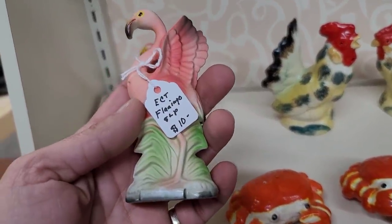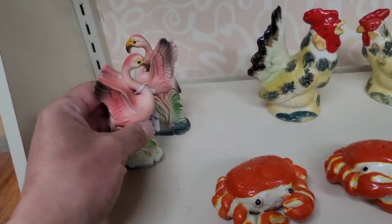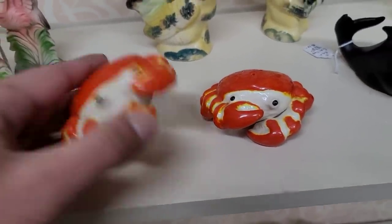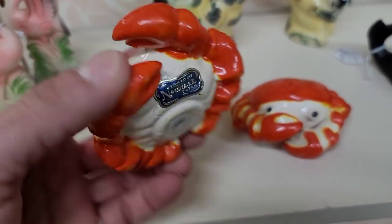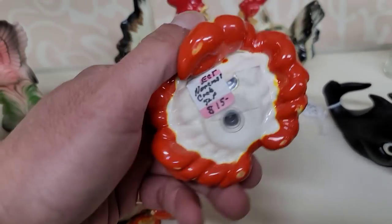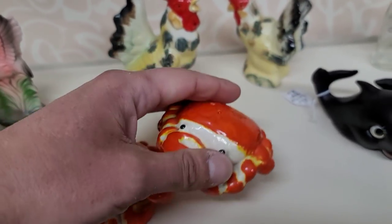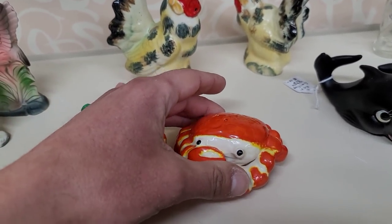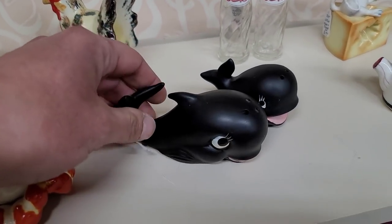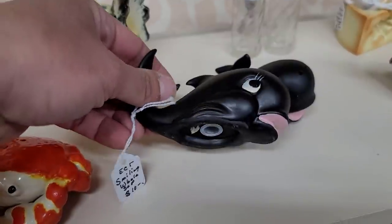We've got some great salt and pepper shakers — I love these googly-eyed crabs at $10. They're Norcrest, and I love me some Norcrest, but are they $15? Great for a collector, not so much for me at resale. I love the crabs because my astrological sign is Cancer, so we have a soft spot.